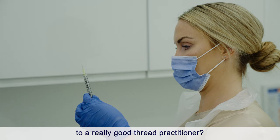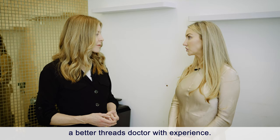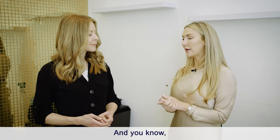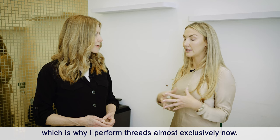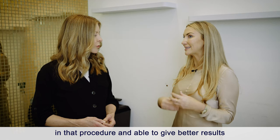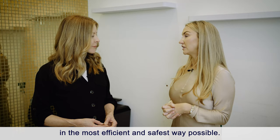How do people find a really good thread practitioner? Experience is key. Reflecting on my own practice, I can vouch that you become a better threads doctor with experience. When I look back at my first 50 cases versus my last 50, my recent outcomes are a lot better. I now perform threads almost exclusively — it's what I do all day every day — and that means you can give better results with less downtime, while performing them in the most efficient and safest way possible.